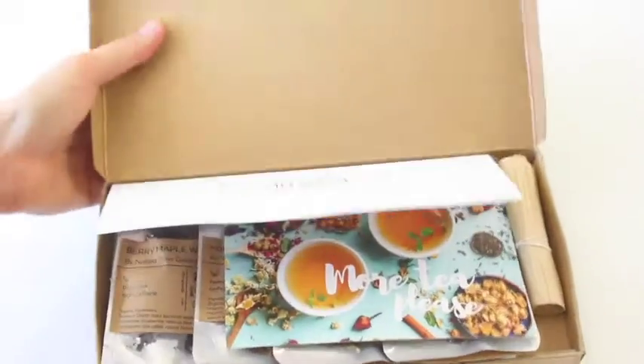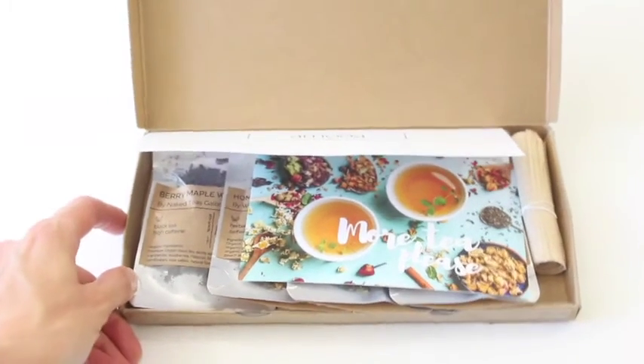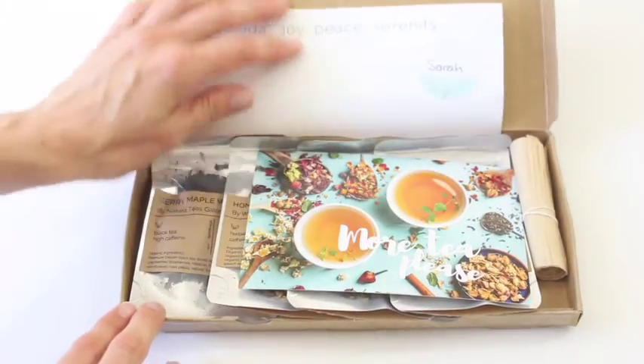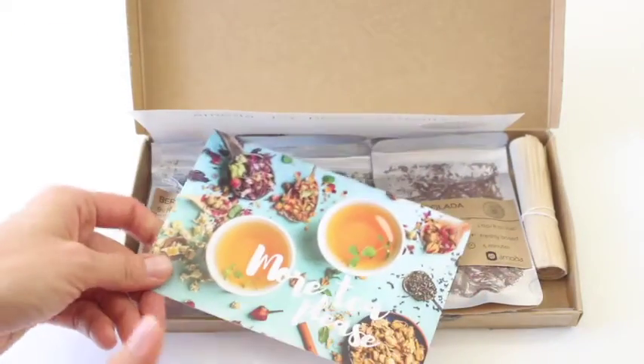The weather is getting cooler and there's just something really comforting about curling up on the couch, watching your favorite show, reading a good book with a warm cup of tea. And it's really good for those of you who have a sweet tooth like I do — if you want to avoid the sugar after dinner, have a cup of tea. There's lots of reasons why I love tea. I could just go on and on. So I'm really excited to be reviewing them.